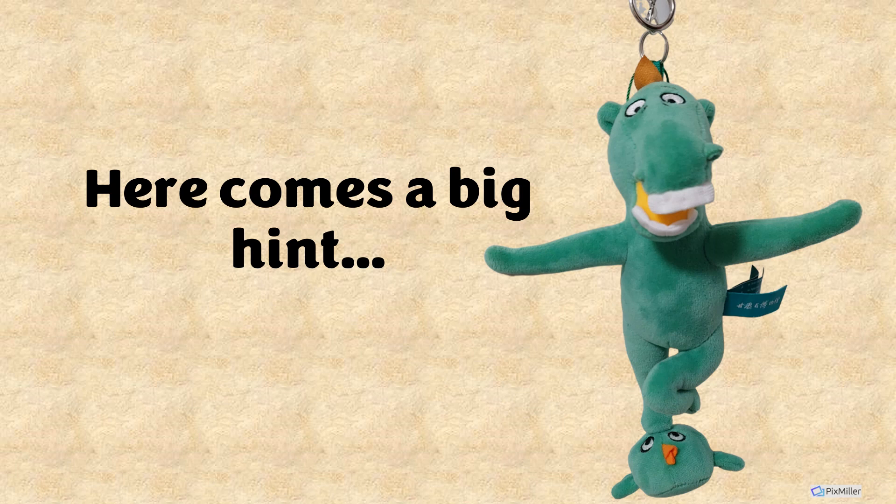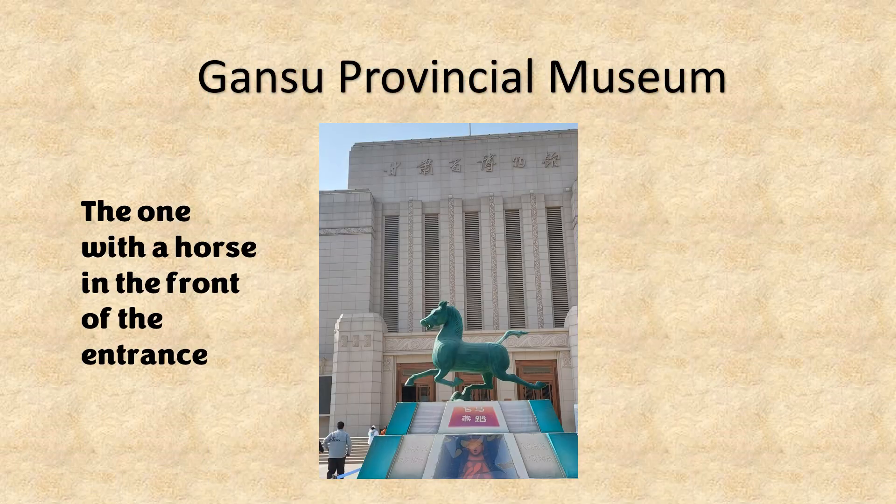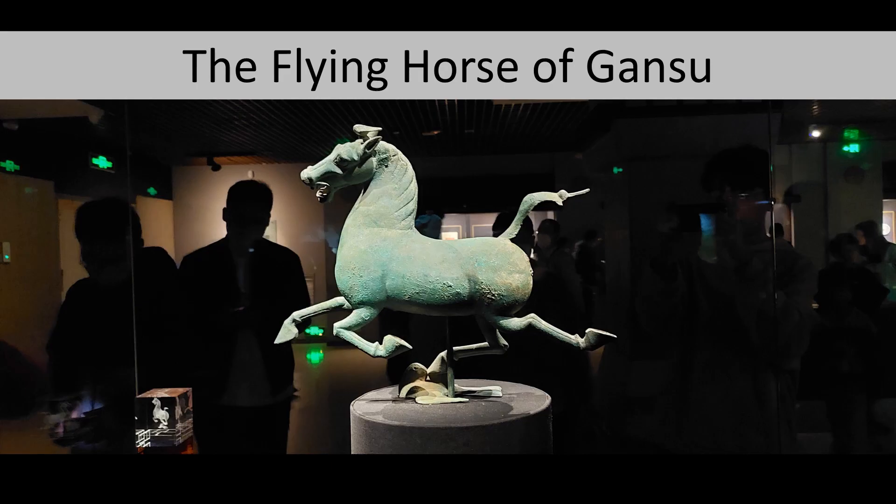Well, here's a really big hint. He lives here in the Gansu Provincial Museum, where there's this horse statue outside in the front of the entrance. A green horse? Yes, because the most important artifact in the Gansu Provincial Museum is this flying horse.